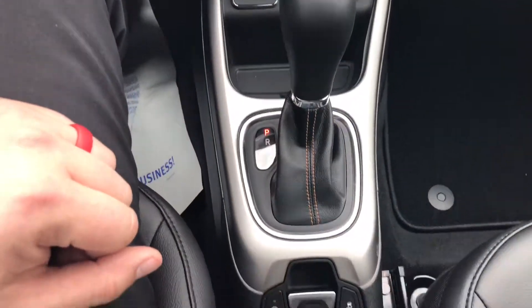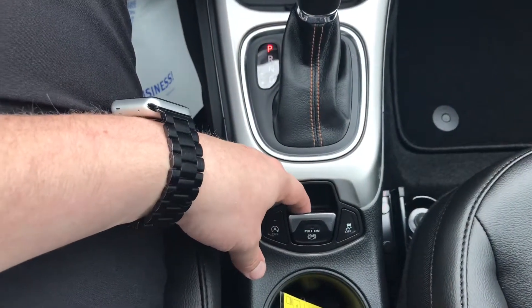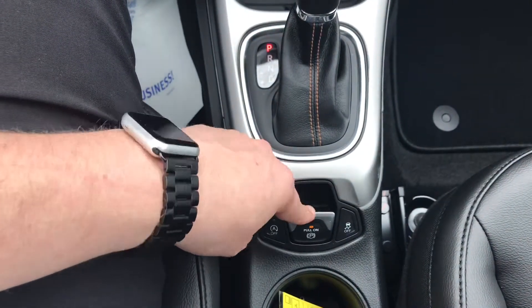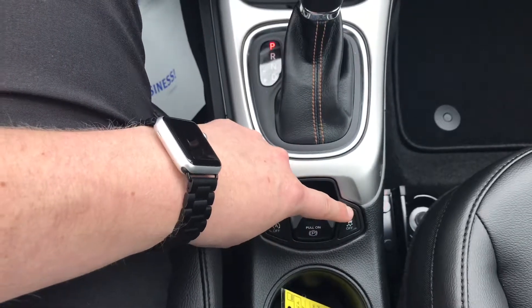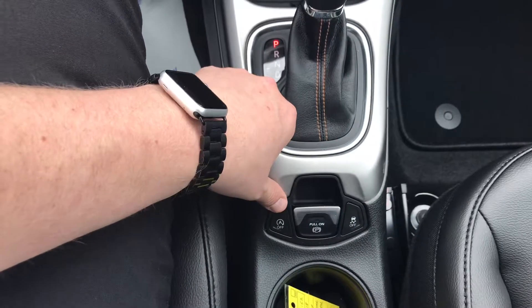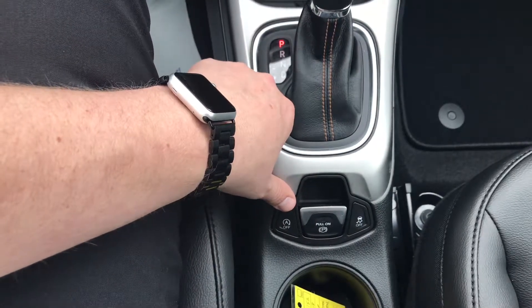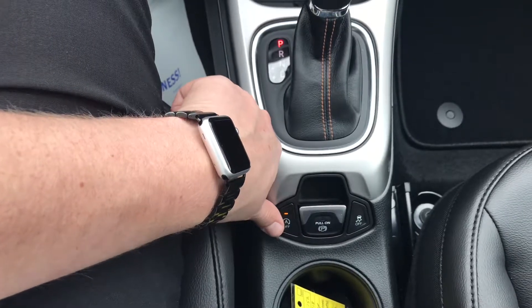A bit further down you've got your gear shift. Down here that's your emergency brake or parking brake — pull it to turn it on and push it to turn it off. This is traction control, and this is actually a gas-saving measure, like an automatic start-stop, so you can control whether or not that's on or off.